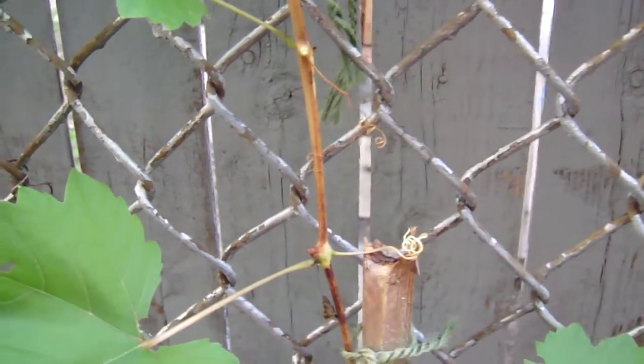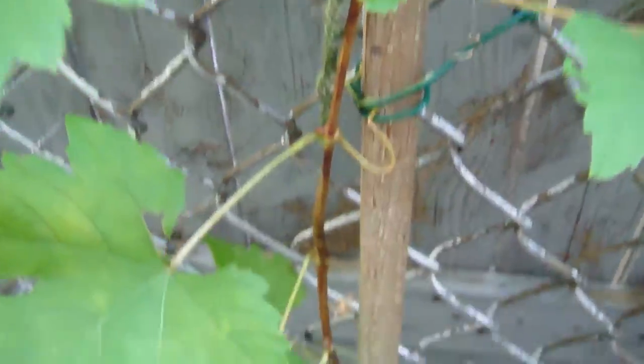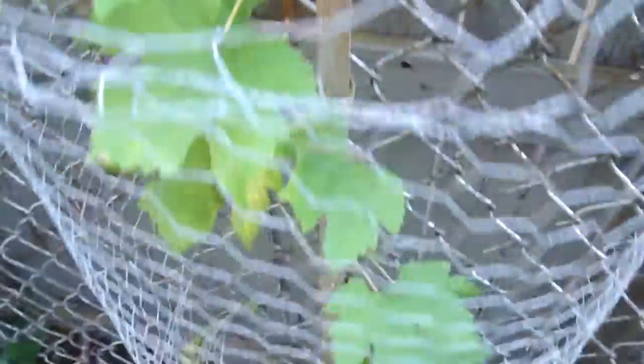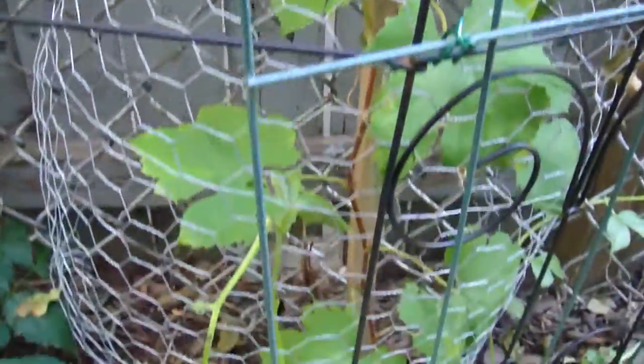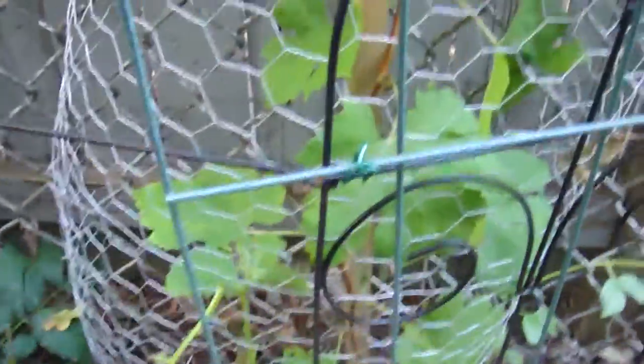Look at this. This is great. Look at this brown, all the way down, getting ready for winter. This is the stalwart — it's the syrah vine. It's planted in the wrong place.